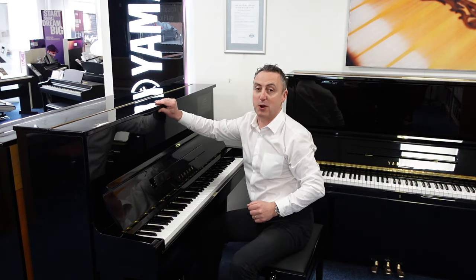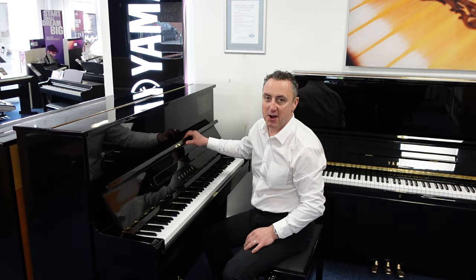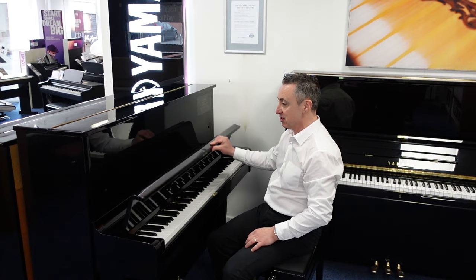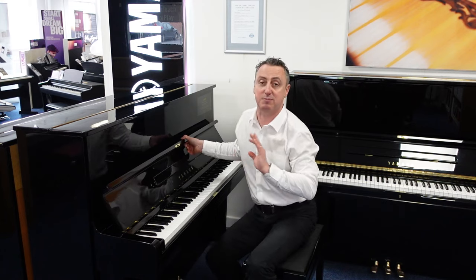It really is a lovely piano — great piano to play, reliable brand, Yamaha. I've had a good look over it, there's no significant marks that I can find. It looks in great condition, great piano to play.